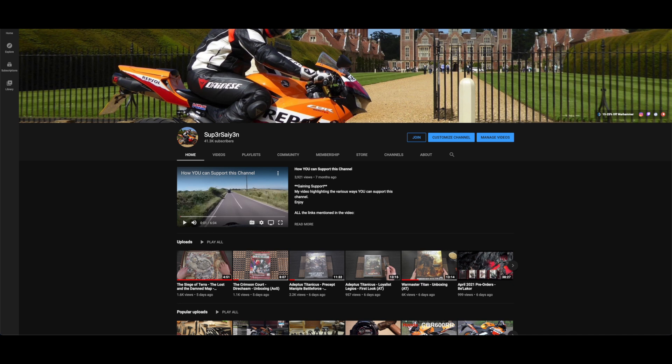Hello and welcome, my name is Super Saiyan and this is your weekly news and pre-order video covering all the new releases from Forge World and Games Workshop. I am back after a few days of rest, so thank you for your patience. As always, liking the video, subscribing, joining as a member, and using the Element Games affiliate link in the description below really does help this channel out - I can't do this without you guys, so a huge thank you.